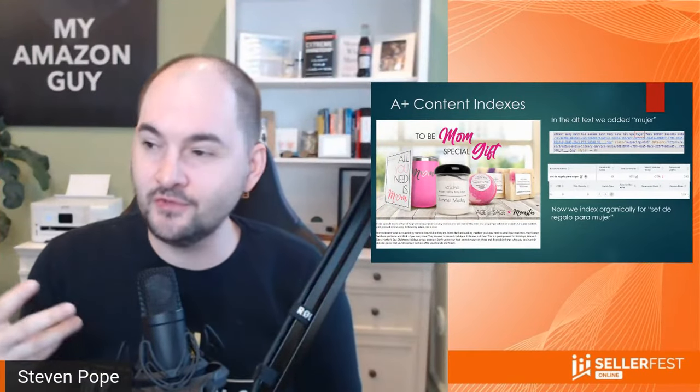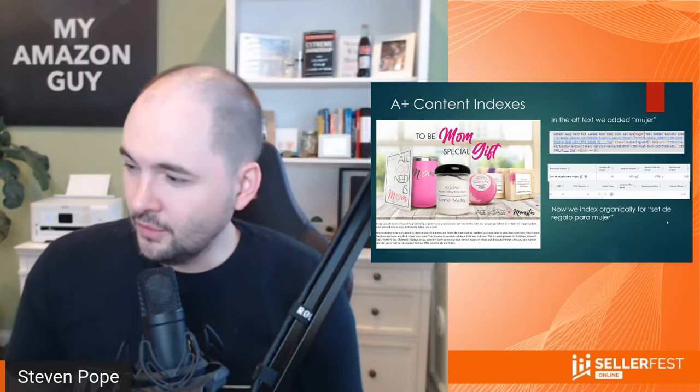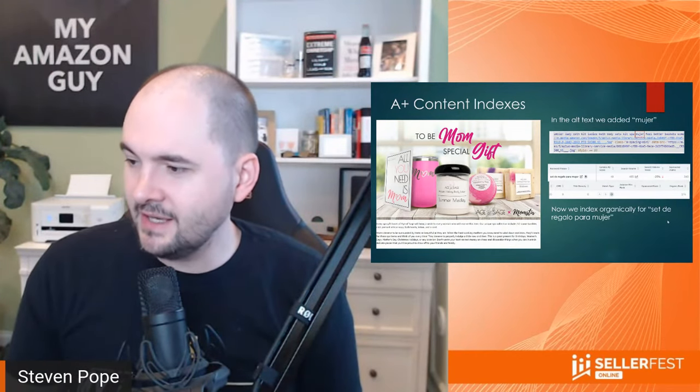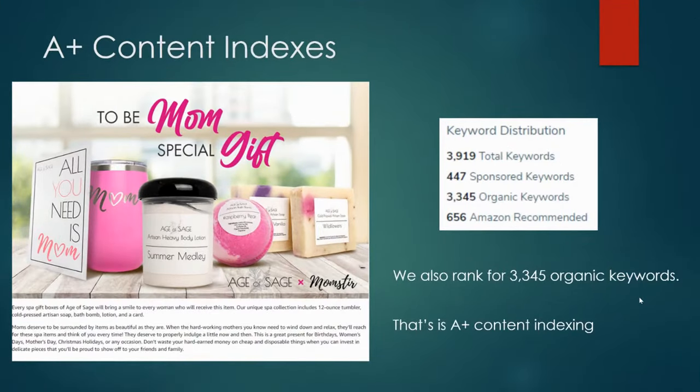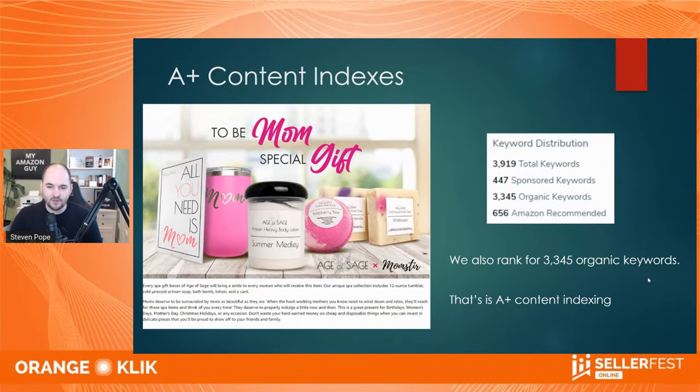And if it's true with a Spanish keyword, imagine if you did that with the English ones you're focused on. So now we're indexed and organically ranked for 'set de regalo para mujer.' This product is a mom box. I generated over $144,000 in four weeks with $11,000 in ads — $5,000 of that was spent on a single keyword, broad match 'gifts for mom.' This is the keyword distribution for this product, and during Mother's Day, it will go even higher.